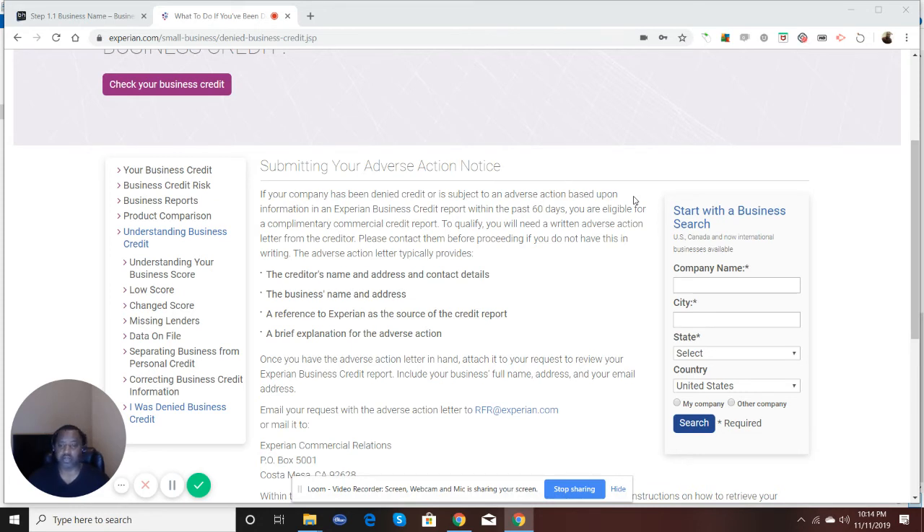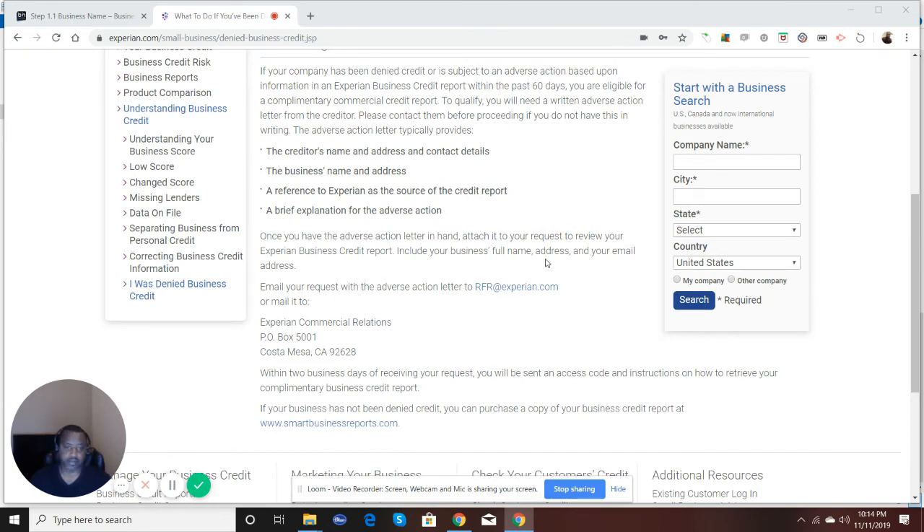It's just a matter of — whatever you applied for and were denied — calling them up, finding out which department handles credit denials, and they'll provide you a letter that you can send to Experian. By sending that in to Experian either by email or mail at the address shown, Experian will provide you with a business credit report so you can actually see what's on your report and why you were denied.